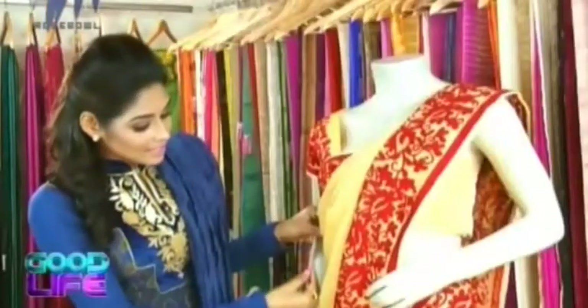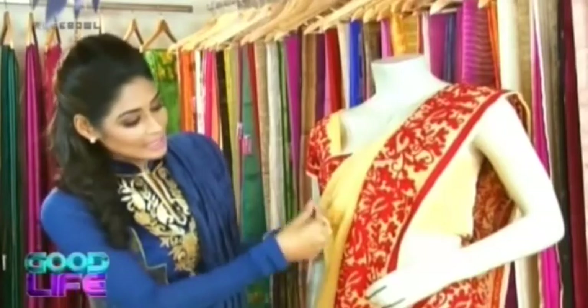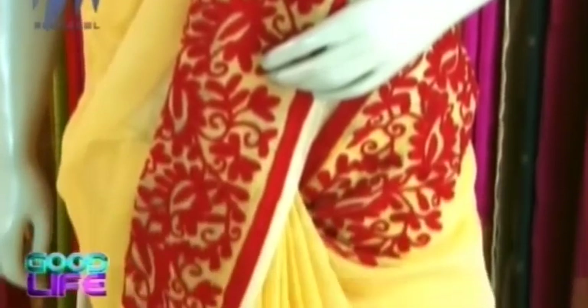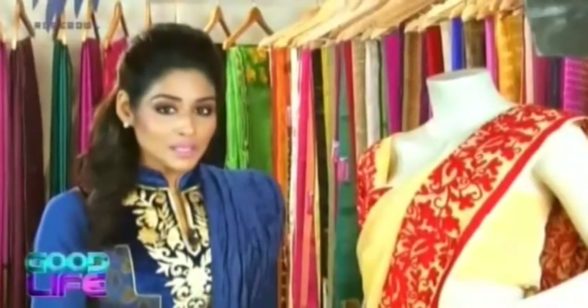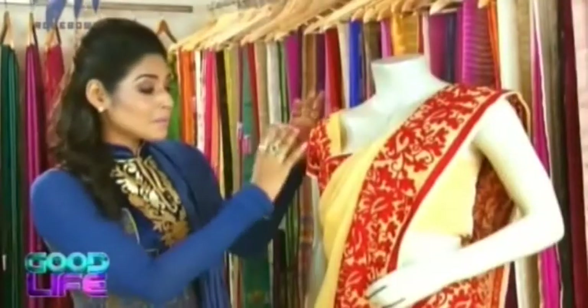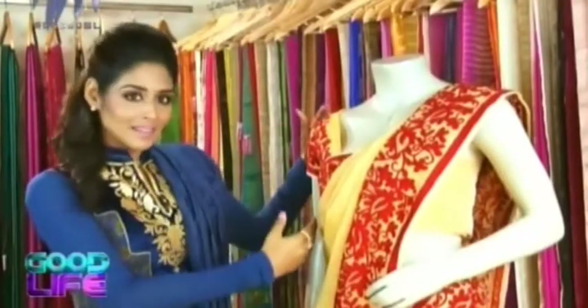They've given a 3D finishing to this ari work, which is why it looks so elegant and ravishing. Taking a very close look, you can see the self stripes on this golden yellow Chanderi silk sari. The self stripes give you an elongated look — you tend to look a little taller when you wear stripes.